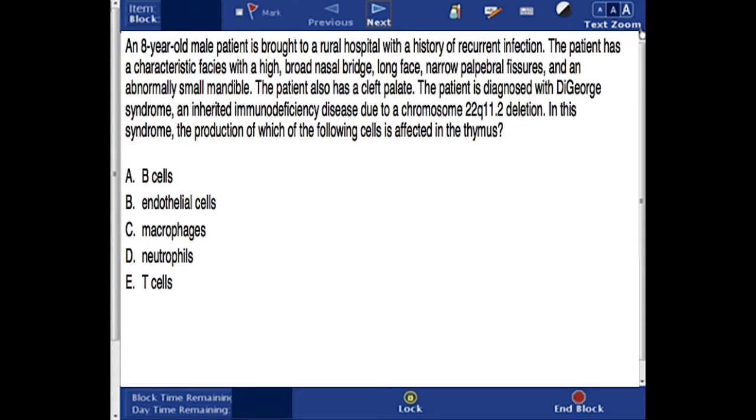The patient is diagnosed with DiGeorge syndrome, an inherited immunodeficiency disease due to a chromosome 22q11.2 deletion. In this syndrome, the production of which of the following cells is affected in the thymus?